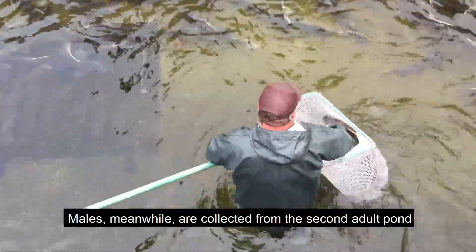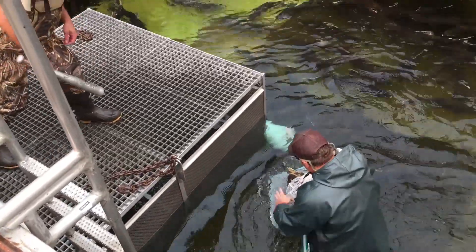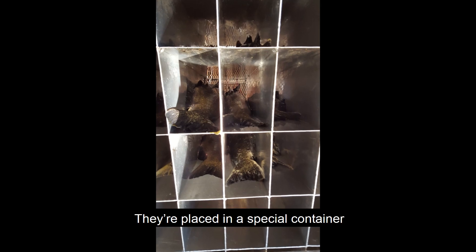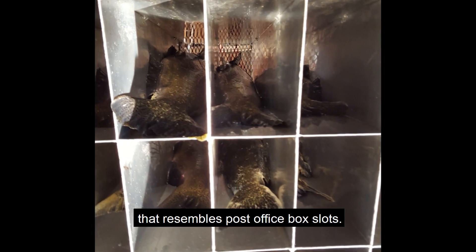Males, meanwhile, are collected from the second adult pond and quickly killed. They are carried to the spawning shed and placed in a special container that resembles post office box slots.